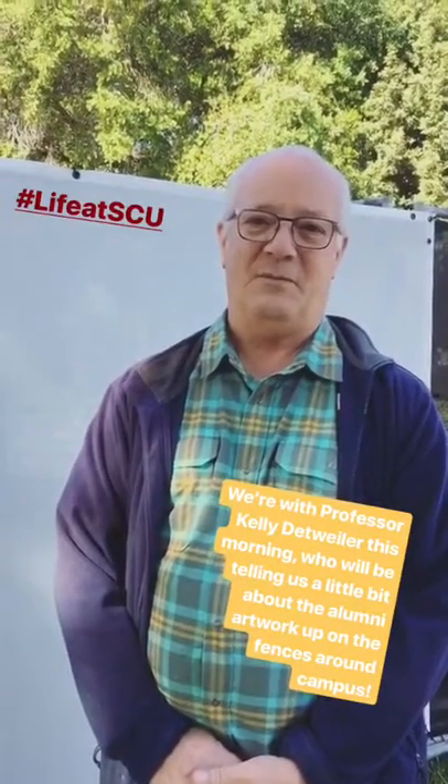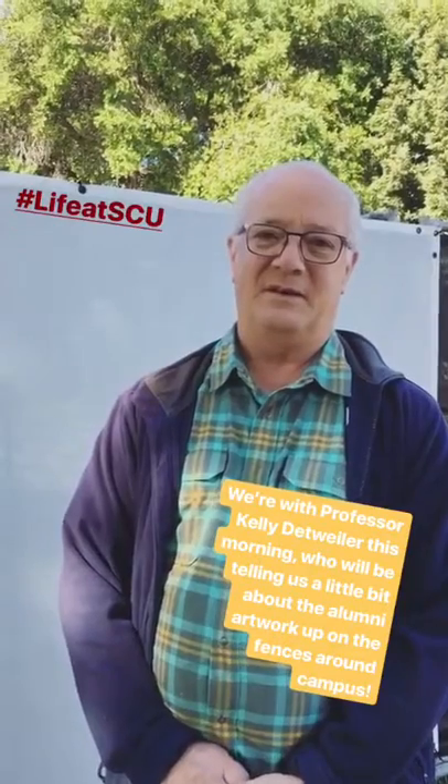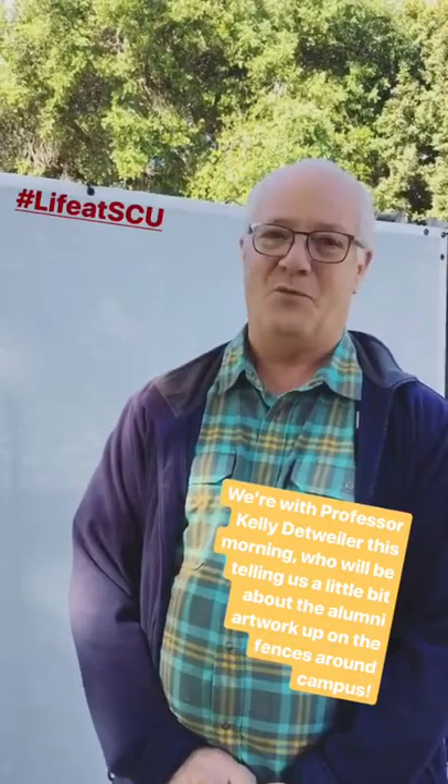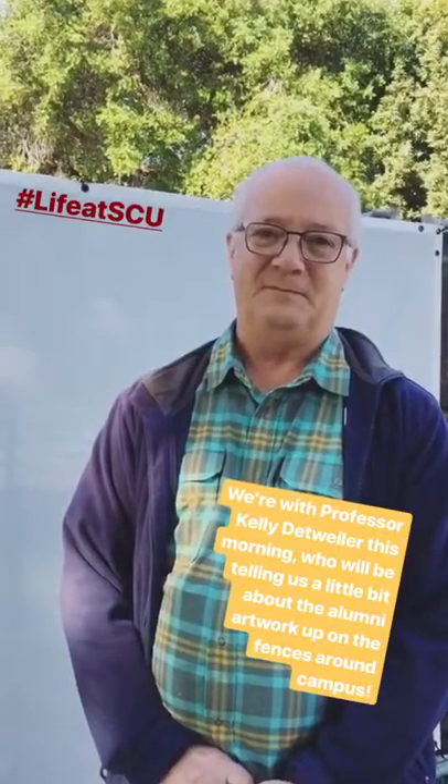I'm Professor Kelly Detweiler from the Department of Art and Art History at Santa Clara University. Today we're out looking at some of the artwork that's been reproduced from the Benson Collection at Santa Clara. All these pieces are selected from the collection of the Benson Center that Matt Cameron and I have been putting together for over 20 years. They all feature alumni art majors whose paintings were chosen to be in the collection.